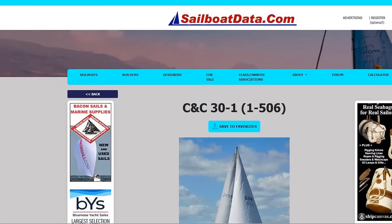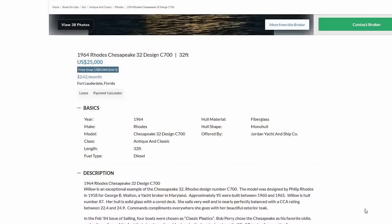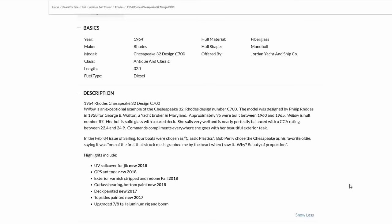Coming in at number one this week — my new all-time favorite — a 1964 Chesapeake 32, a Philip Rhodes design. List price of $25,000, located in Fort Lauderdale, Florida. The list price was just dropped by $4,000 on October 3rd. She might be my new favorite because she is absolutely beautiful. Only 95 of these were made between 1960 and 1965. She has a solid fiberglass hull with a cored deck and is beautifully proportioned. Bob Perry said so himself in the 1984 issue of Sailing magazine — when asked to choose his favorite classic plastic, he chose the Chesapeake.